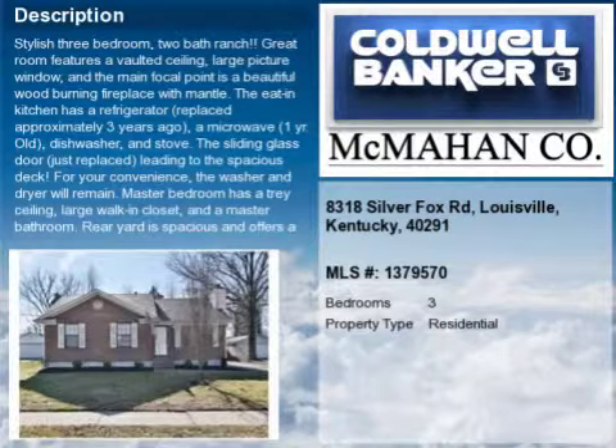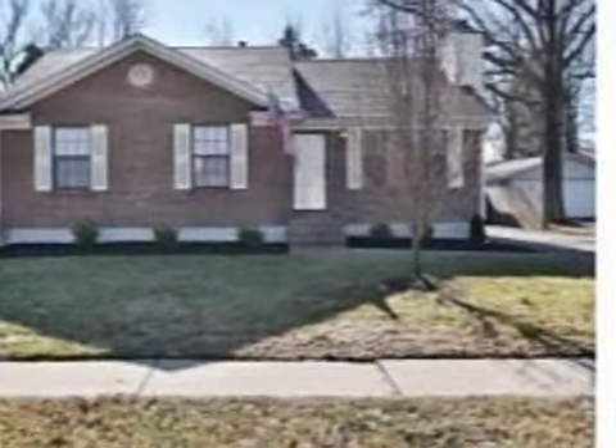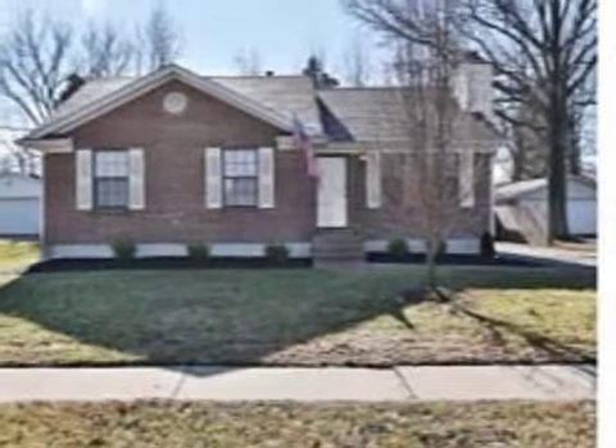This property is a three-bedroom, two full baths, ranch. This property is listed for $142,000.